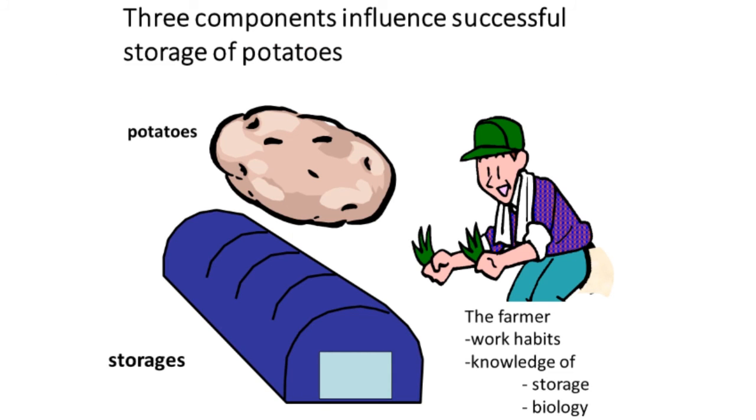When we go out to make farm calls, there are three things we look at. We talk to the farmer and evaluate his work habits and knowledge base on potatoes and diseases — and whether he's the type of farmer who visits the storage every day or every couple of weeks. We also look at the crop of potatoes, since some years you have much less disease such as late blight or pink rot. And we take a walk through the storages and often see little things that could be changed to provide considerable improvement.